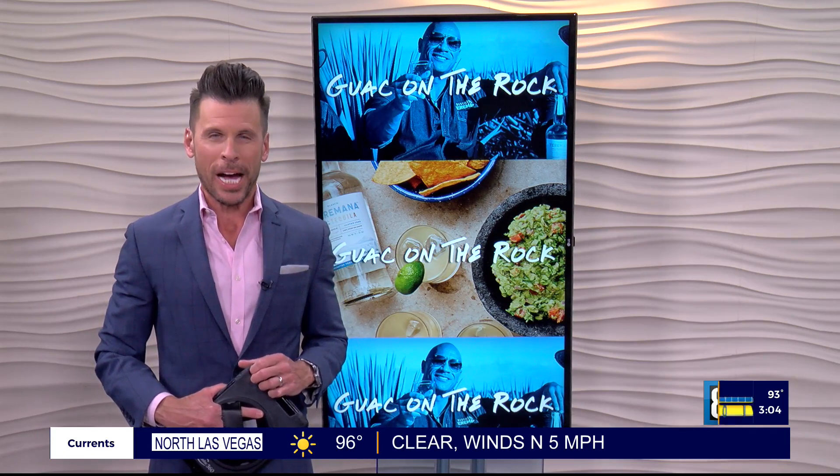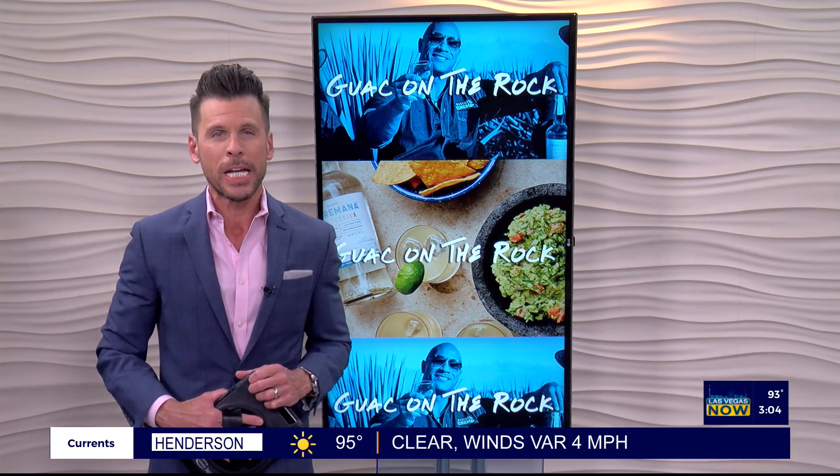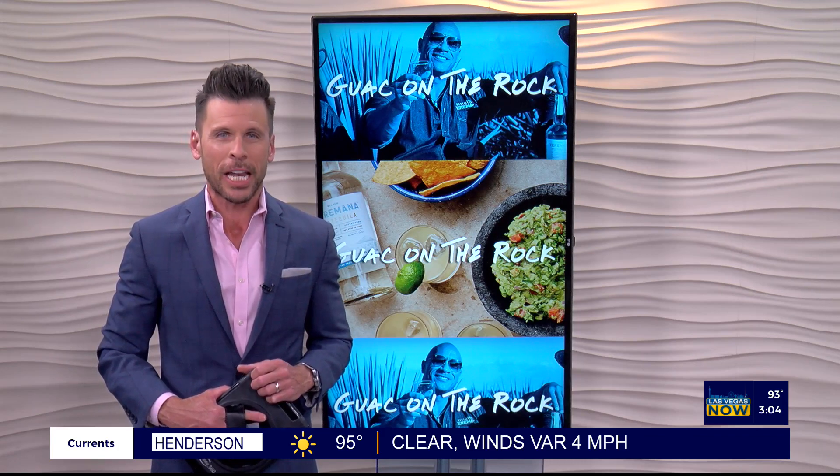Here to tell us about the Guac on the Rock and Terramana tequila promotion is master mixologist Lynette Marrero. Welcome, Lynette. So tell us — how do we get free guacamole?